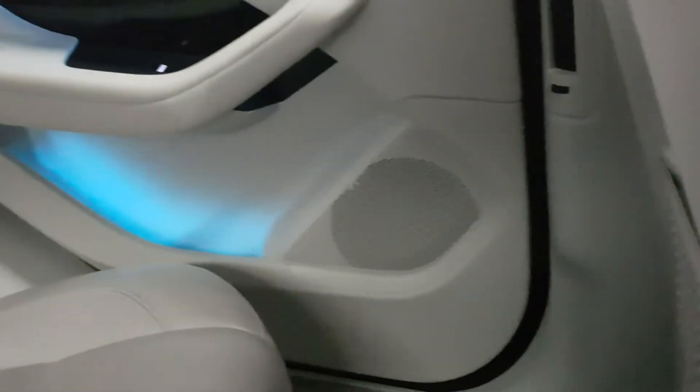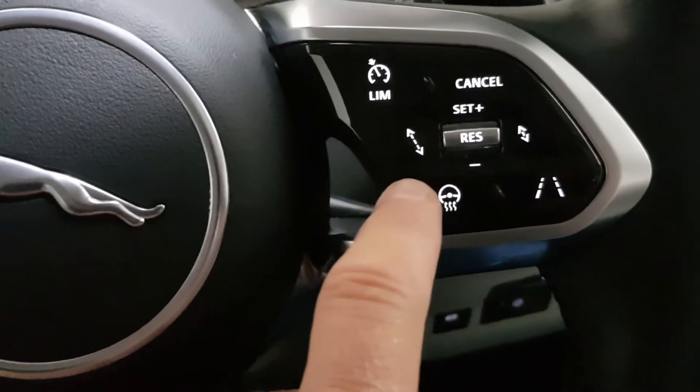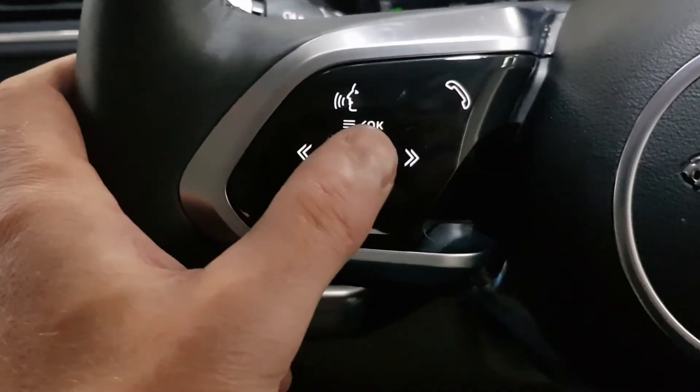It's got nice ambient lighting throughout the car and down through here as well. It has multiple USB ports all over the car, adaptive cruise control, and a heated steering wheel, with all the menu buttons over here.